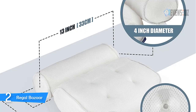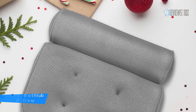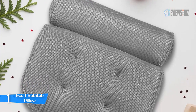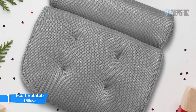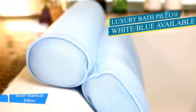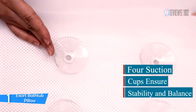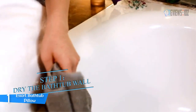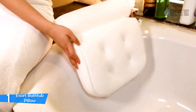Number one: Essort Bathtub Pillow. The Essort bathtub pillow applies the best ergonomic design to avoid neck fatigue. Its 3D air mesh bathtub pad is carefully designed to provide the highest level of comfort to relax your body. The headrest pillow can help you sleep comfortably in the tub, allowing you to enjoy comfortable head and neck support for a truly relaxing spa experience.